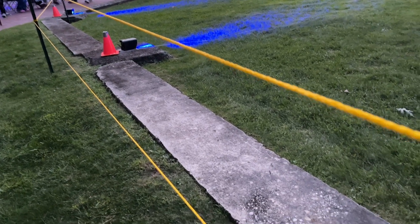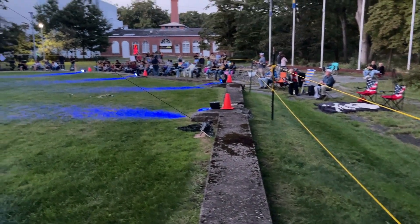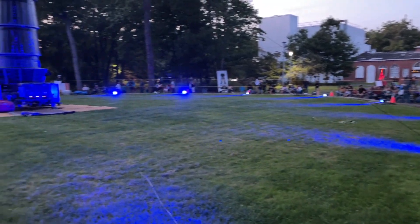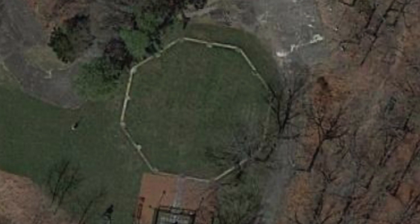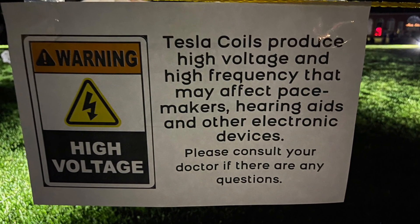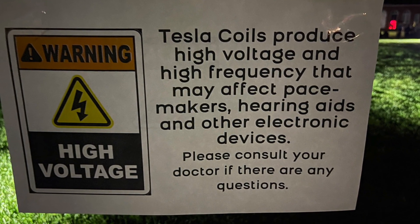Back on the site here, you can actually see the remaining concrete from the original foundation of the original tower. These orange cones are covering some of the original grounding spikes that exist. This octagonal shape can clearly be seen from above by satellite photography. Quick warning: Tesla coils can affect pacemakers, hearing aids, and other devices. Let's get on to the demonstration.